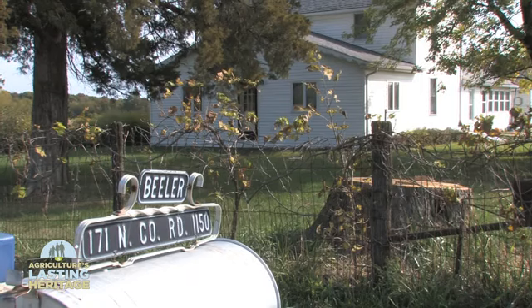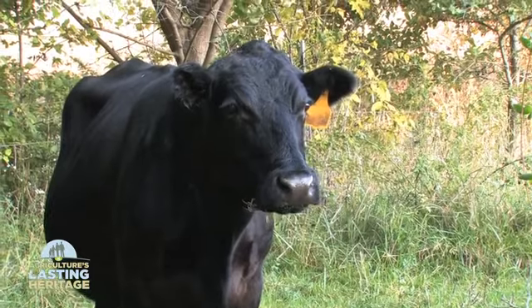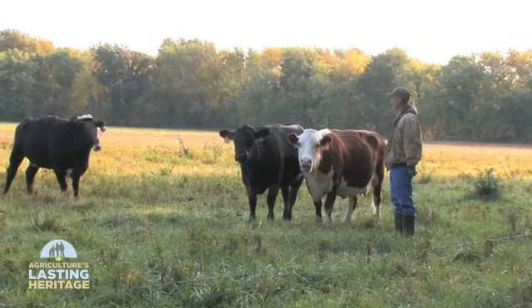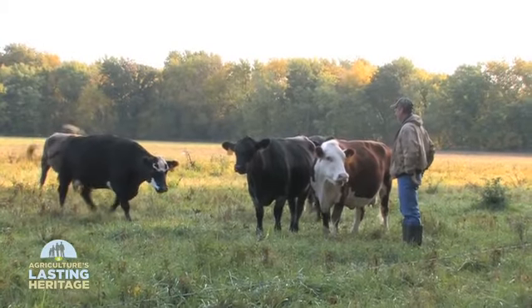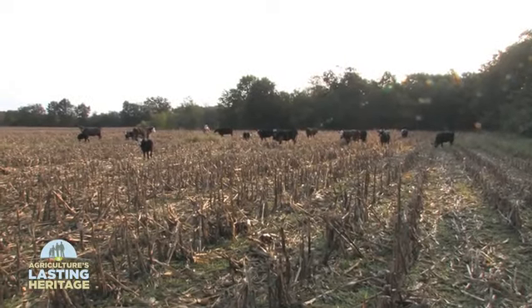We mostly raise corn, soybeans, and some wheat, a little bit of hay also. I like to put the hay on the rougher ground to try to help conserve the soil a little better. I also raise cows. I've got about 40 head of my own and I also own some with another person. The cattle also work well on this rougher farmland.